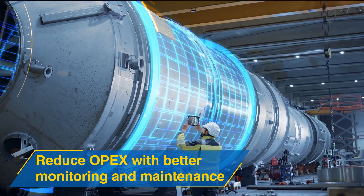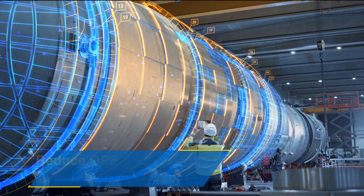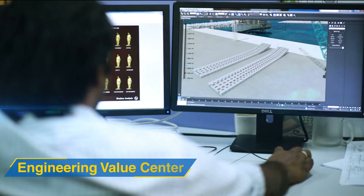It not only fosters innovation, but also addresses inefficiencies that can cripple a plant. As an engineering, research, and development partner, LTTS can help you embrace smart plant engineering and morph into the future.